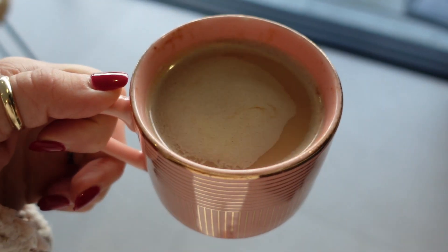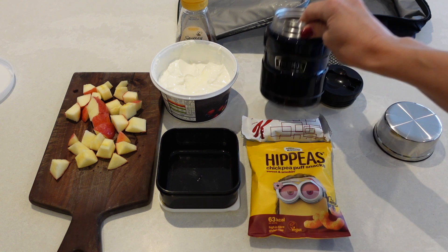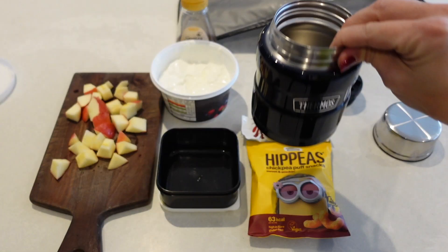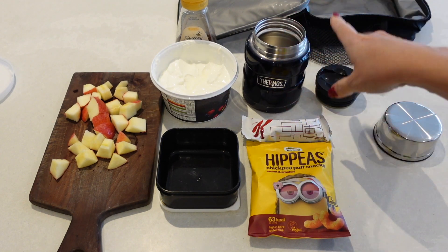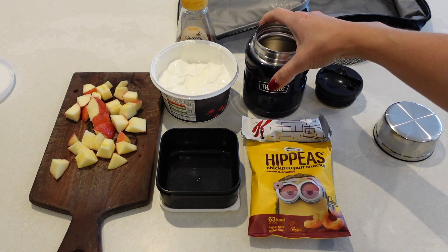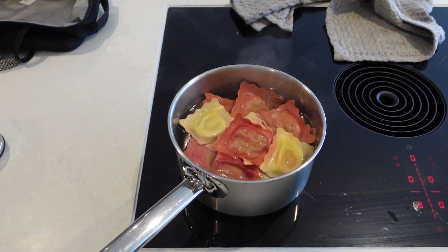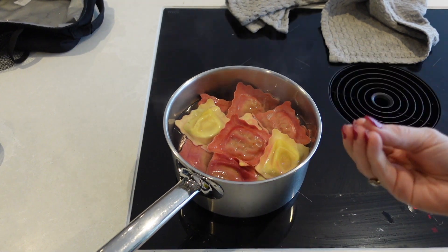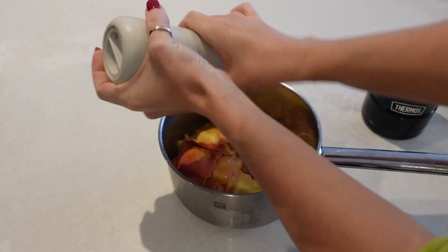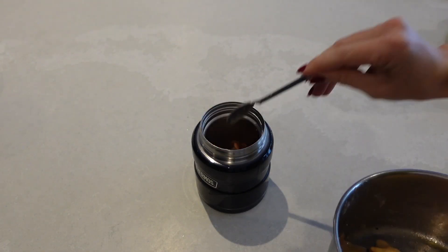Let me quickly show you what I am putting in their lunch boxes today. I've got my thermos flask — I put some boiling water in here to begin with to warm it through, then I cook up some pasta, pop it in there while I empty the water out, and then it stays really nice and hot for the whole day. I've got goat cheese and caramelised onion filled pastas. Once these have cooked through, I just add some olive oil and salt and pepper and pop them into the thermos flask.